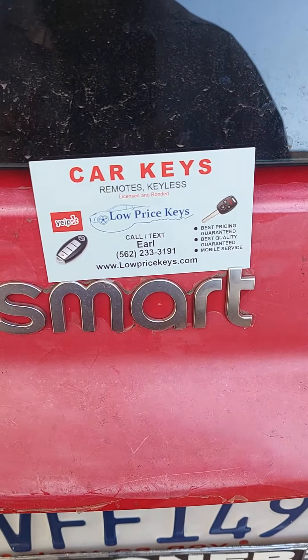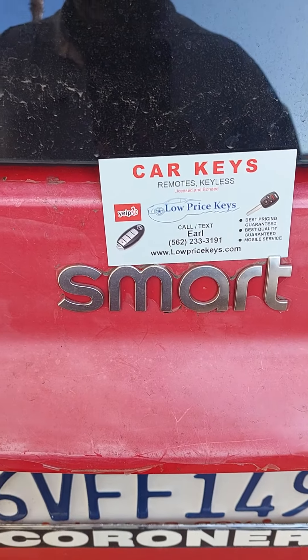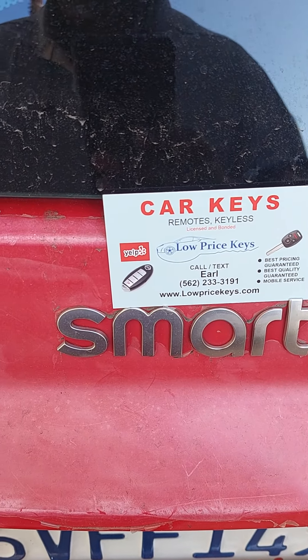Hello ladies and gentlemen, this is Earl with Low Price Keys, Long Beach. Today's challenge was a ForTwo, a Smart ForTwo made by Mercedes — cute little car.